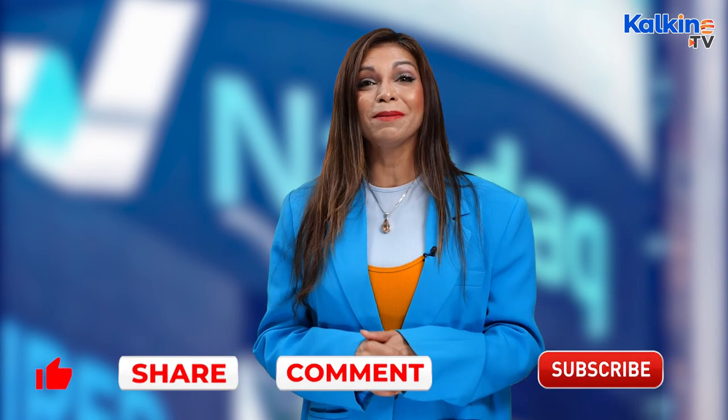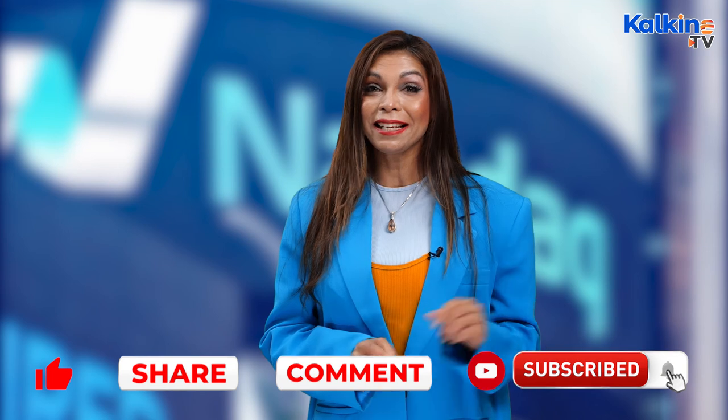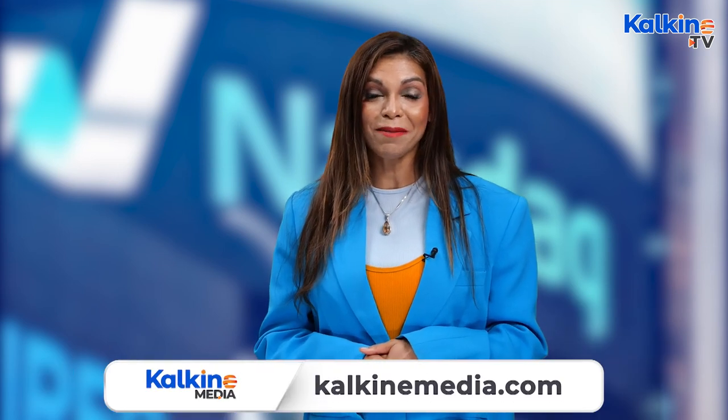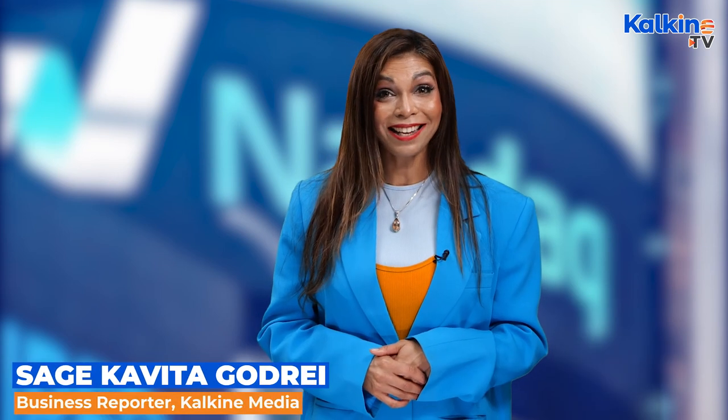Good luck and good investing. Thanks for joining us on the report. If you like the information, please subscribe to the channel and press the bell icon to be notified of the latest videos. For regular information and further updates, please head to the website kalkinemedia.com. This is Sage for Kalkine Media.